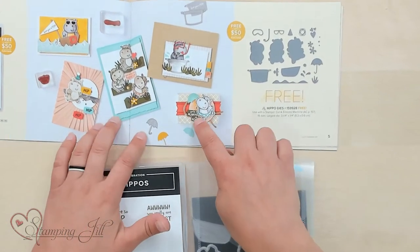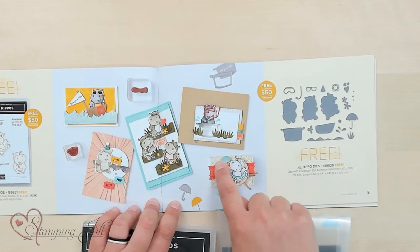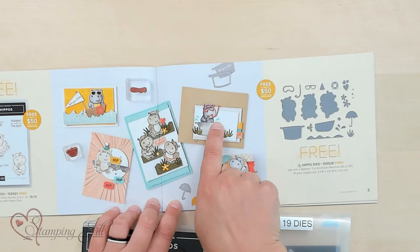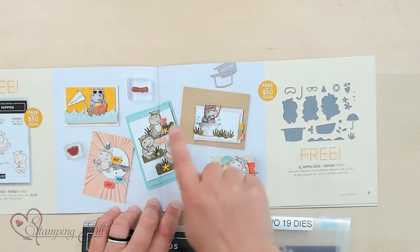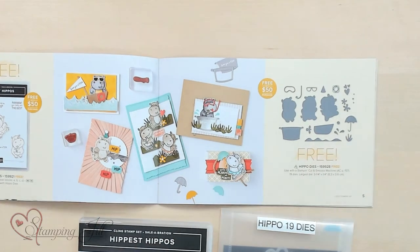and then you can add all these cute little accessories on here. You can see in the brochure — here's a cute umbrella, the goggles and snorkel. So cute! That's one of my favorites.